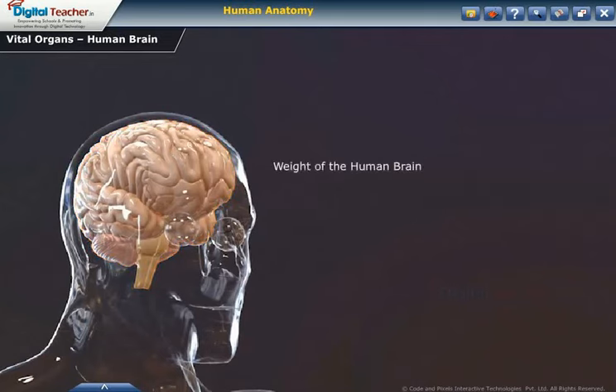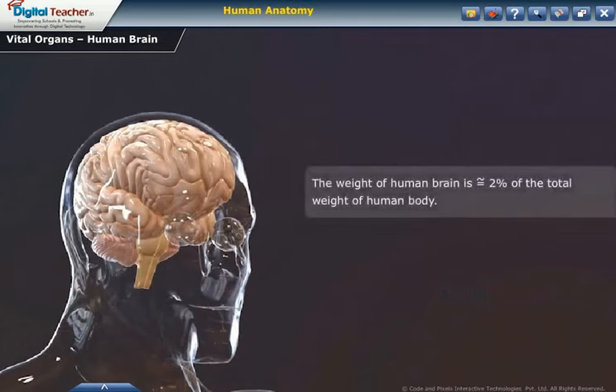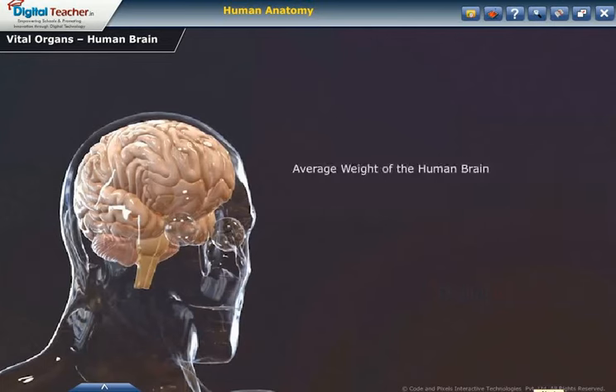Generally, the weight of a human brain in adults is approximately 1,300 to 1,400 grams, while the weight of a newborn baby's brain is 350 to 400 grams. The weight of the human brain is equal to 2% of the total weight of the human body. The average weight of the human brain is 1,375 grams for males and 1,275 grams for females.